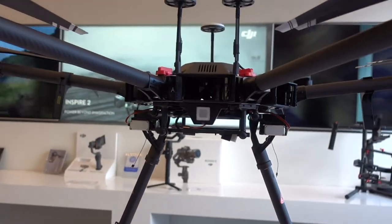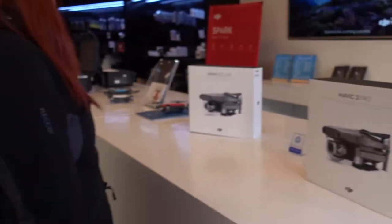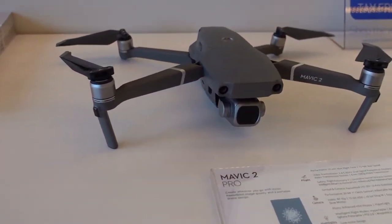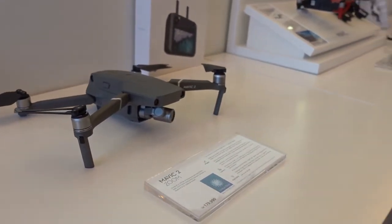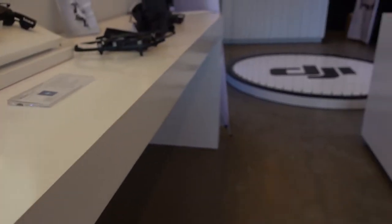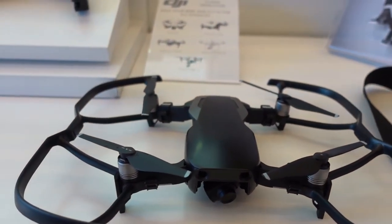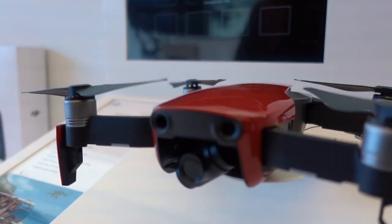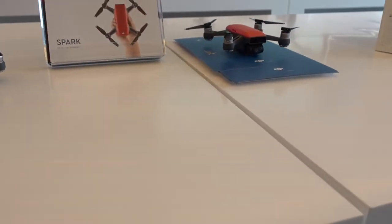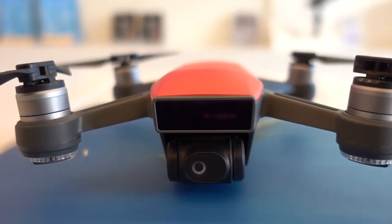That's definitely the biggest drone I've seen. Let's see one of the professional filmmaking ones. Oh, the Mavic 2. I've not flown the Mavic, I've flown the Spark. This is the Air — Mavic Air with the propeller guards. It does look really good though, doesn't it? Nice. This is what I'm used to flying.